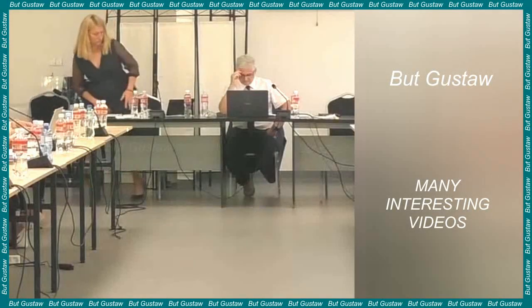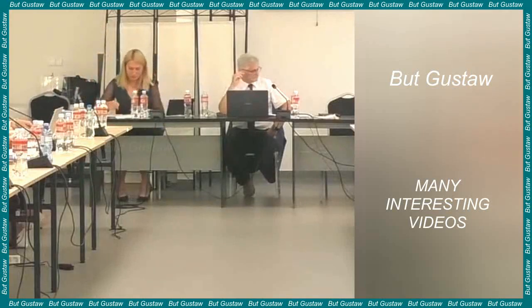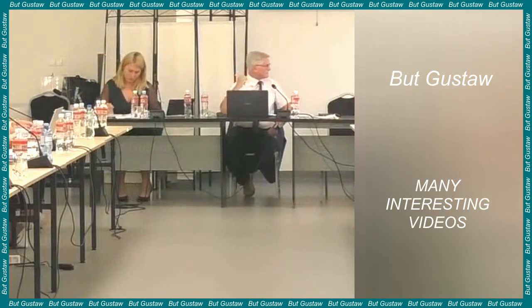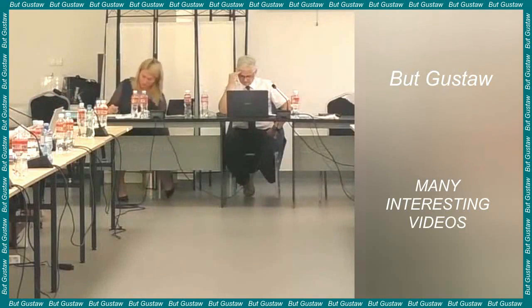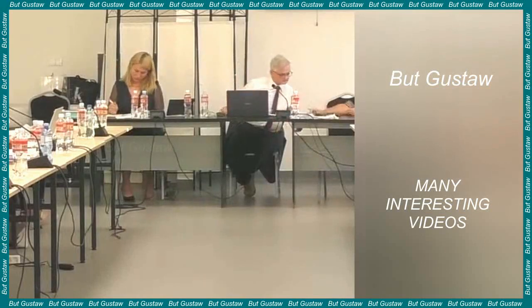For the first time, RNA from an extinct species has been recovered, using muscle and skin samples from a 132-year-old specimen of a thylacine, also known as a Tasmanian tiger. Scientists managed to isolate RNA sequences. This achievement shows that museum specimens around the world can provide new information about long-extinct species.